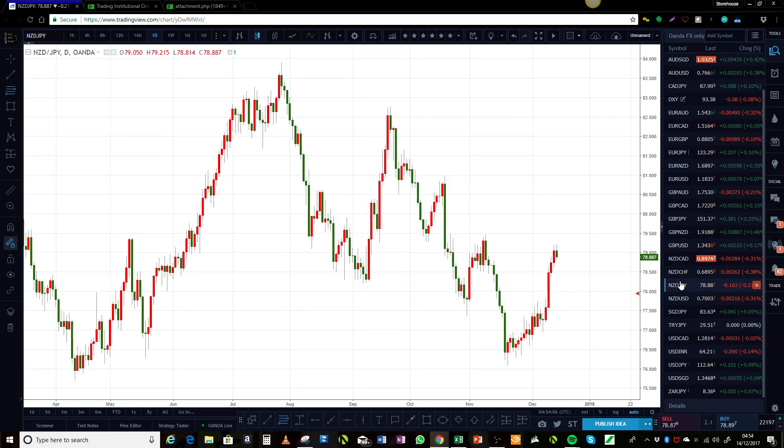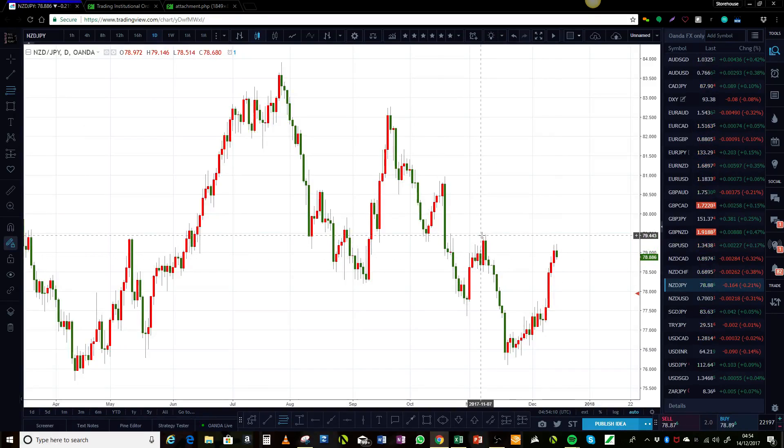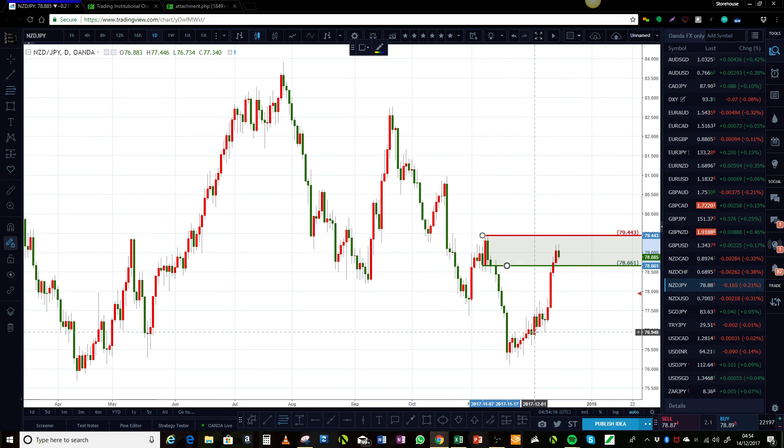New Zealand yen before we finish — it's in a tricky area right now. It's sitting up in these supply areas and the demand is somewhere down in here. The most appropriate action here would probably be not to buy.